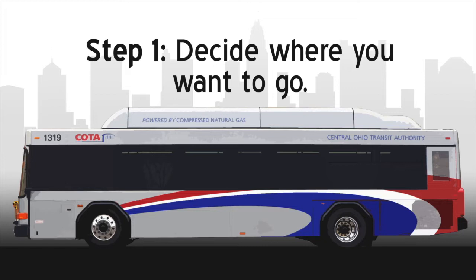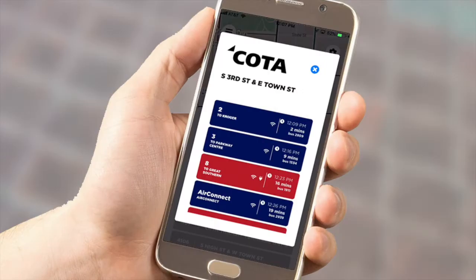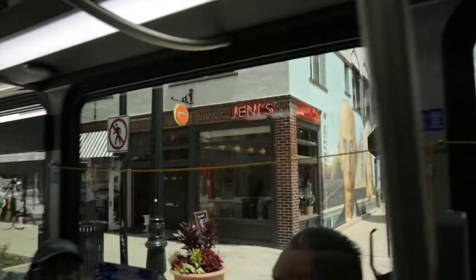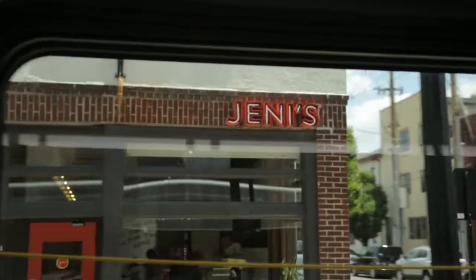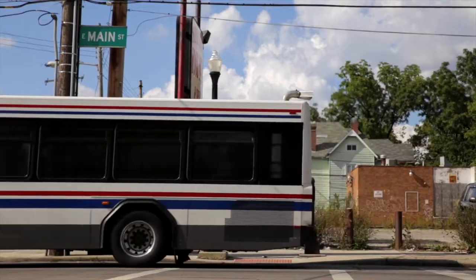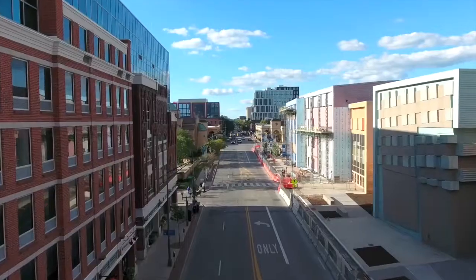Step one: decide where you want to go. Download the Pivot app. It can route your trip and tell you which bus to take to get to your destination and tell you the location of the nearest bus stop. You don't even need to know the exact address — just type in the Ohio Union and it will pull up the address immediately, or type in Jenny's Splendid Ice Cream and it will pull up the location in the Short North. Pivot tracks the bus's location in real time so that you know where the bus is up to 10 seconds before its arrival.